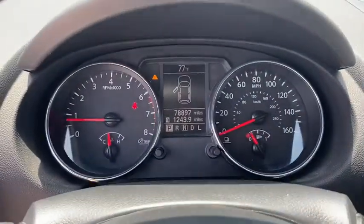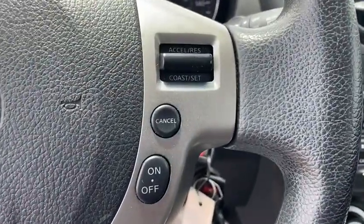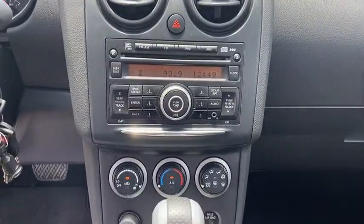Keyless entry, power steering, adjustable steering wheel, four-wheel disc brakes, cruise control, ABS four-wheel, AM-FM stereo radio, rear defrost.